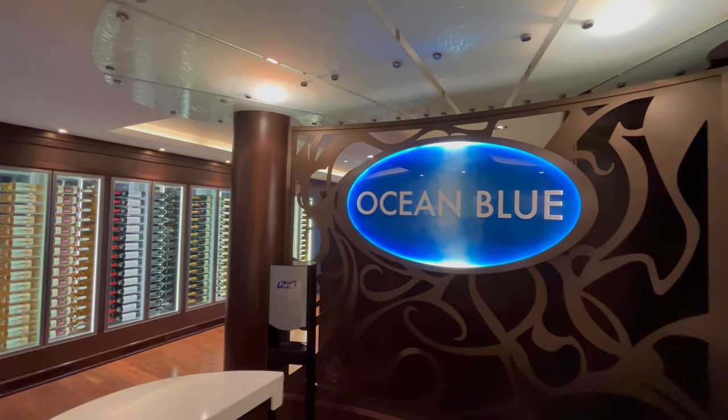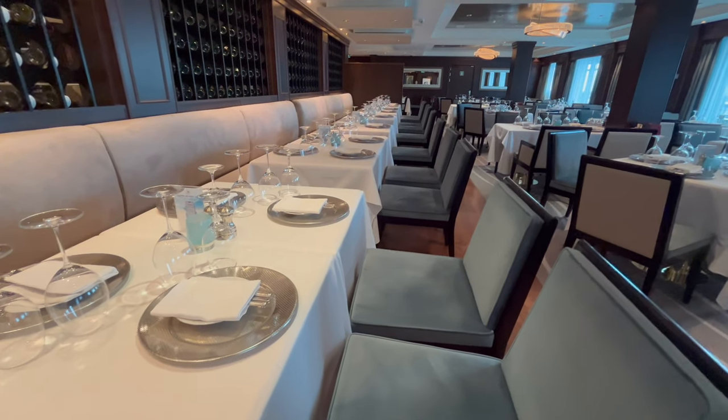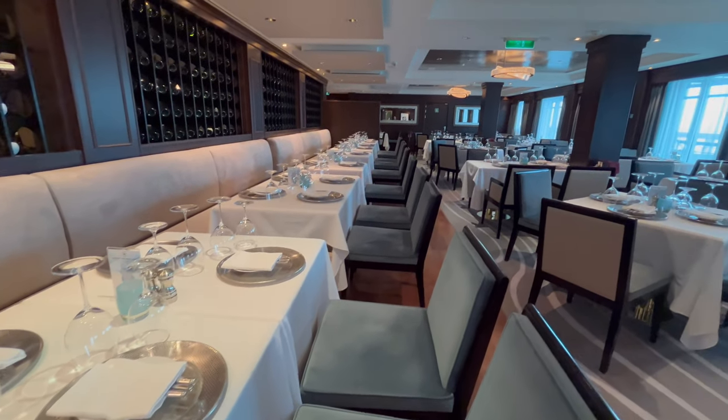First up is Ocean Blue, the specialty seafood restaurant. Even though this is a smaller restaurant, there is also outdoor seating on the waterfront.